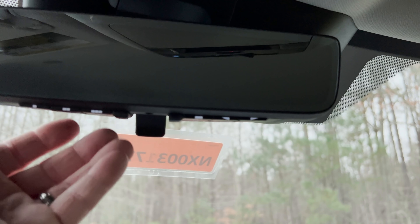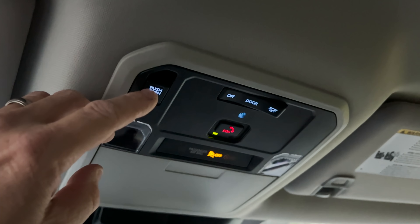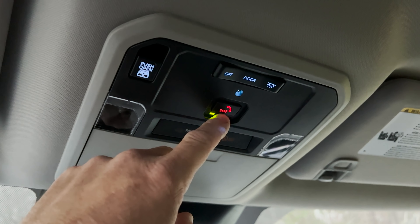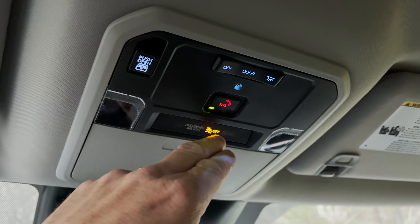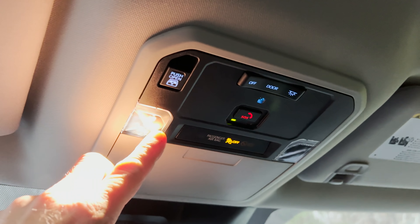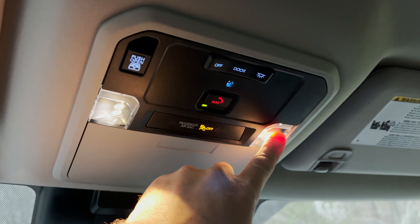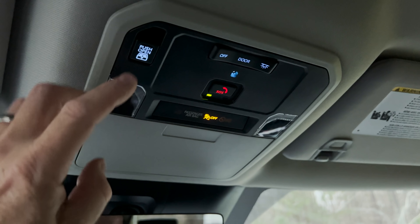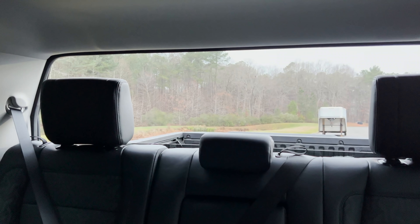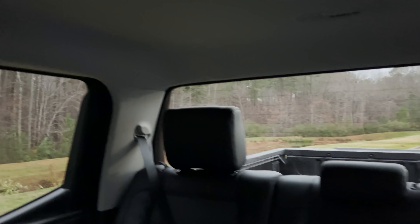Up top we've got HomeLink for garage door programming. This controls the back window. The dome lights — you can choose if you want them always on or not. We've got seatbelt reminders, and there's a safety connect button up here as well. Those are push lights. Let's open up that window — it opens fast too. I like that it has hooks right here.